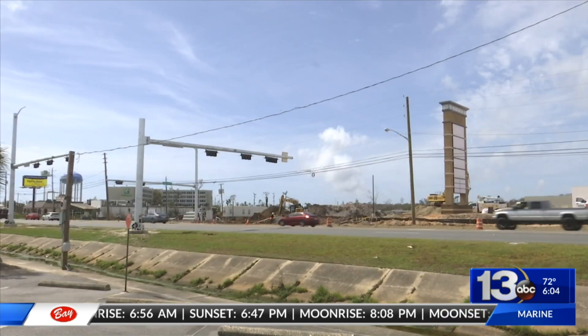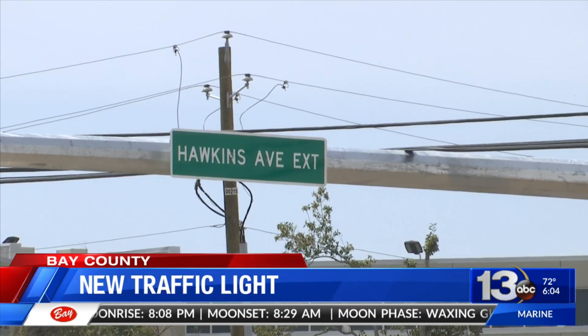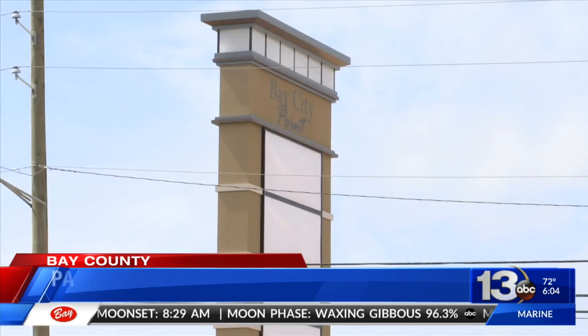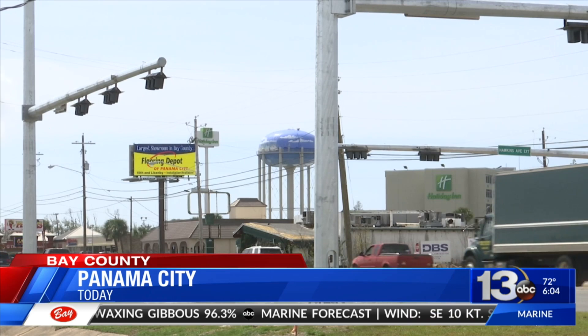A few miles up the road, motorists will soon see a new traffic light on State Road 77. The Florida Department of Transportation is installing the light across from the Panama City Mall. This light will help with new traffic expected from the soon-to-open Bay City Point Shopping Center.